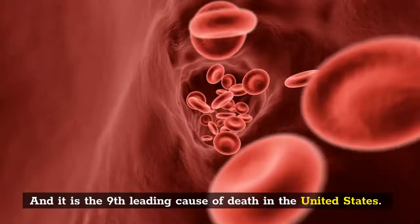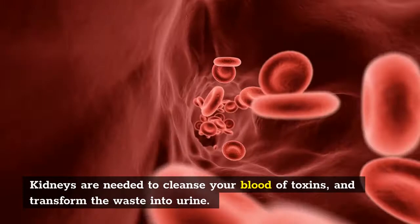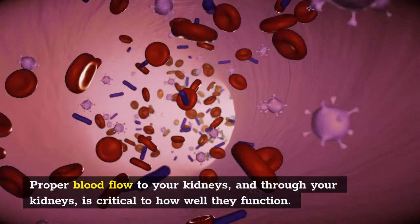Kidneys are needed to cleanse your blood of toxins and transform the waste into urine. Proper blood flow to your kidneys and through your kidneys is critical to how well they function.